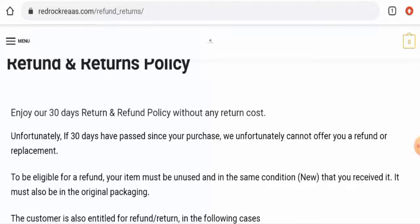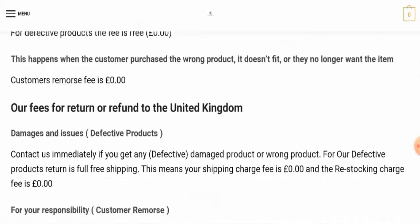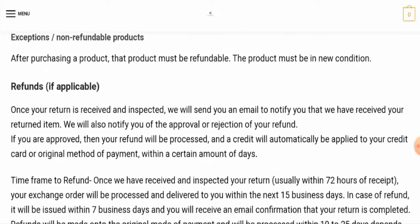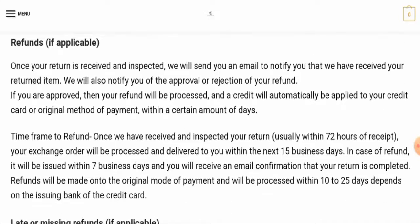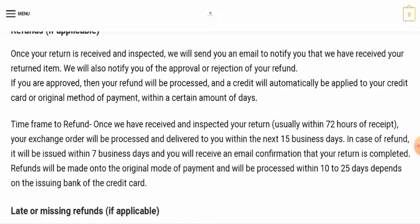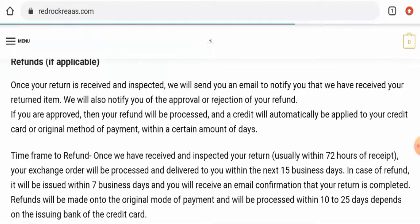Regarding the return and refund policy: if you want to return a product, you have 30 days to do so. For refunds, they mention your refund will be sent to your original payment method within seven days. They also mention refunds will be processed within 10 to 25 days depending on the issuing bank of the credit card.